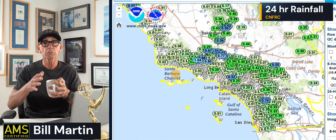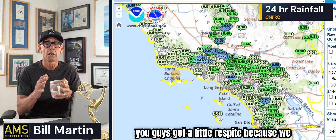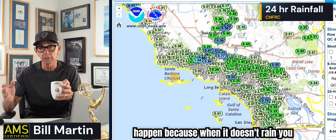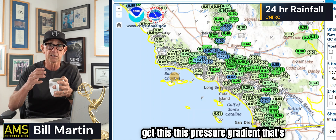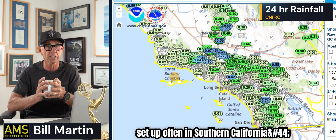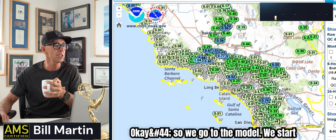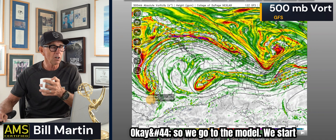Southern California got a little respite, and in the computer models there's an opportunity for more rain in a few days. That will help solidify fuel moistures, get some moisture back into the soils, and help greatly so that the next Santa Ana wind event — which will happen, because when it doesn't rain you get these pressure gradients set up in southern California — won't be as severe. Code red.